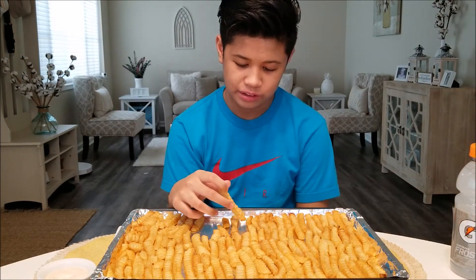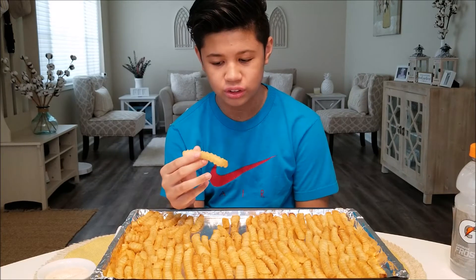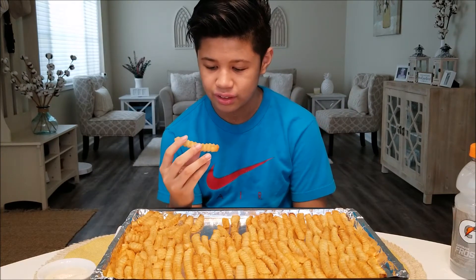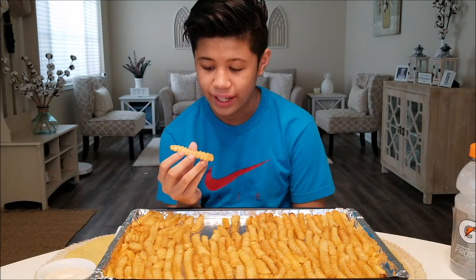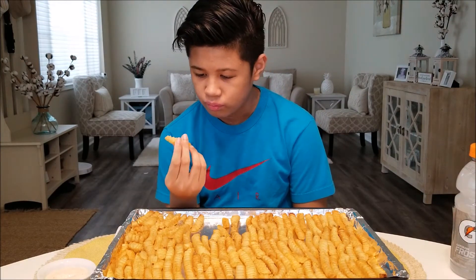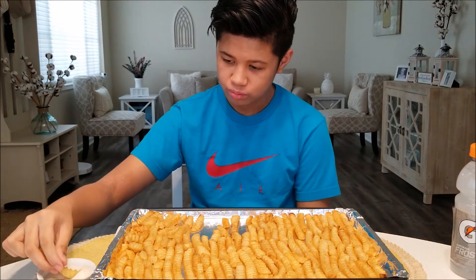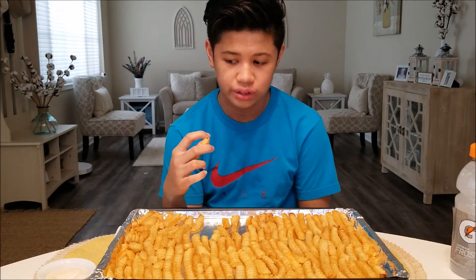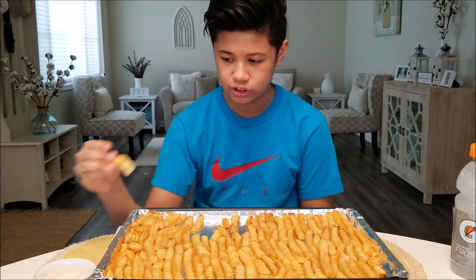Another cool thing about these french fries is their unique texture. Definitely different from regular fries where they're just straight — these have these little lines on them. I have a large portion of these on the tray right here, so they sell these in large quantities, which is really good. Because if you want a lot of french fries, this is definitely the brand you should go to.